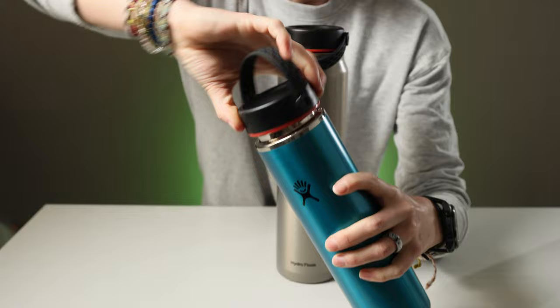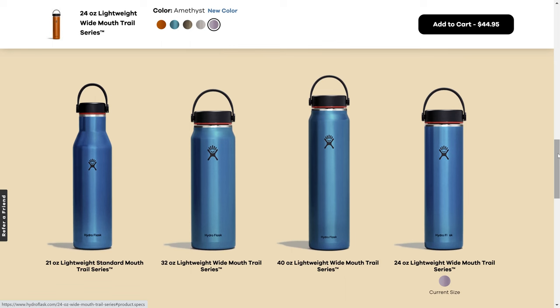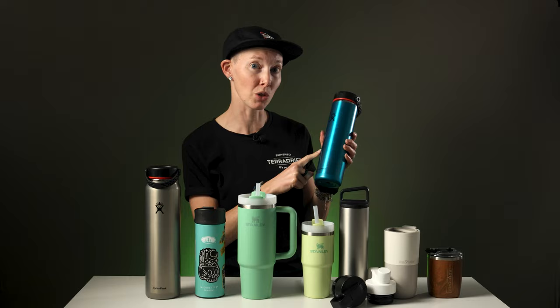Plus, the lid covers the part your mouth goes on, which keeps germs and dirt out. They come in four sizes from 21 ounces (which is this one) to 40 ounces — this is the 30. They keep your drinks cold for 24 hours, also hot if you want that. They also fit in a cup holder, which is obviously a plus.